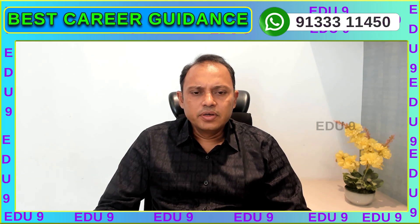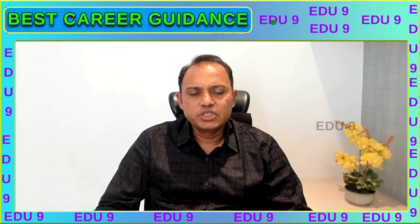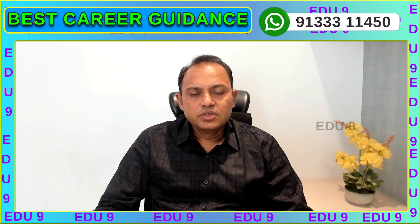The University of Georgia. This is one of the best universities. This is the state university of Georgia.